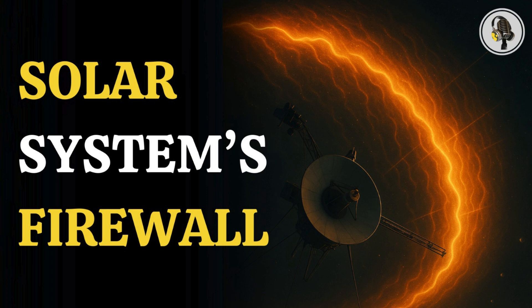Welcome to the We On podcast, where we explore fascinating stories and ideas from various fields. In this episode, we unravel the mystery of the firewall at the edge of our solar system.